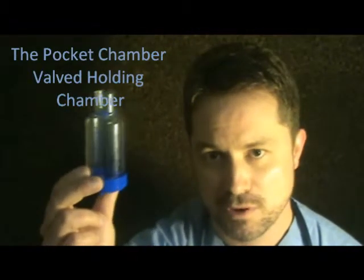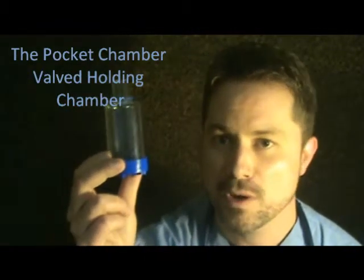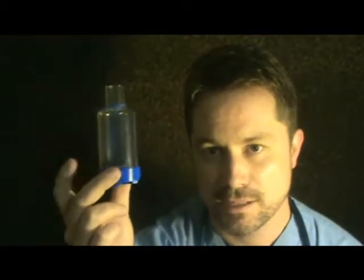Not all spacers are made alike — some spacers are made better than others. The pocket chamber valved-holding chamber is one of the best ones made, probably one of the top three. What makes it very good is it has several capabilities that other ones don't.